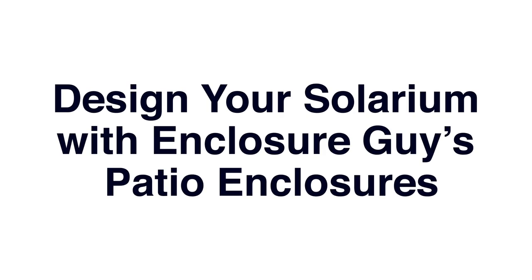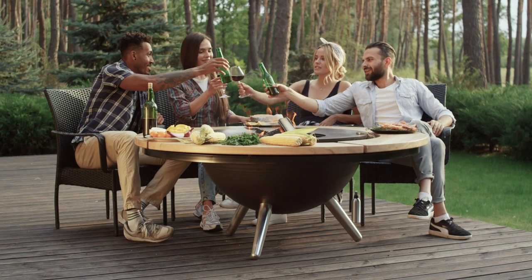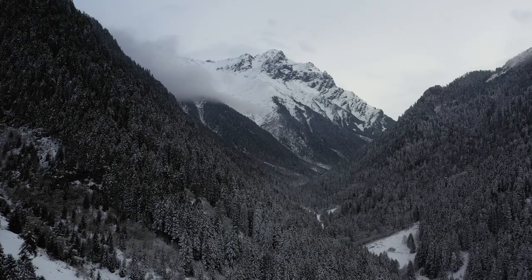Design your solarium with Enclosure Guys patio enclosures. Sometimes we wish we could be outside, but the heat, cold, wind, rain, or bugs get in the way of our plans.